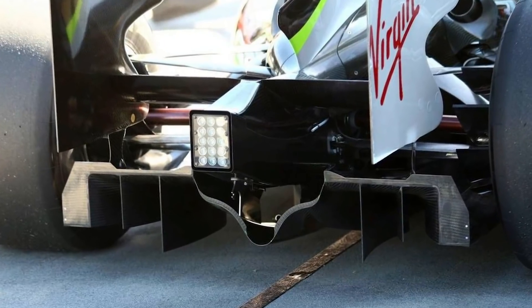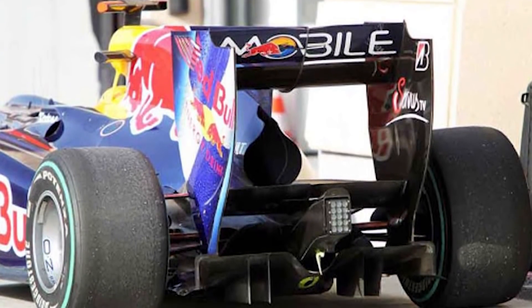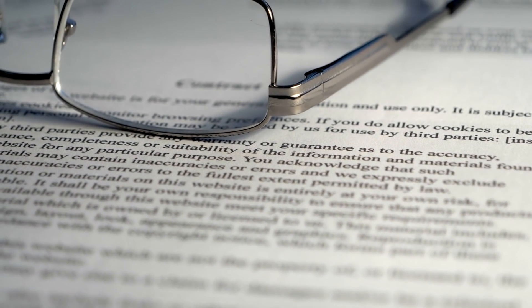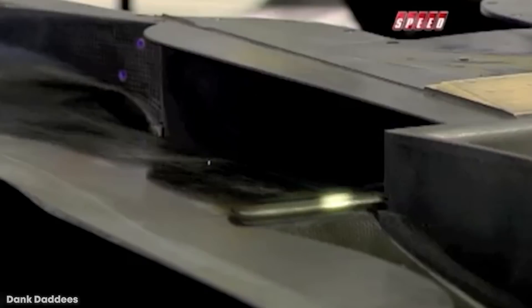As a result, the double diffuser was adopted by nearly every F1 team the following year, with Red Bull coming out on top with a car widely considered to have the most downforce of any F1 car ever. However, after 2010, F1 decided to ban double diffusers, slowing down cars and putting a cap on what could have been a cool piece of technology going forward.